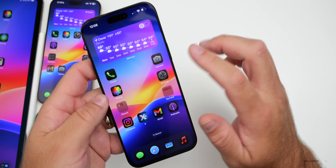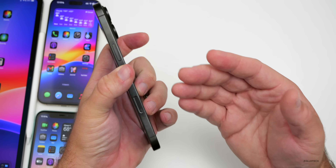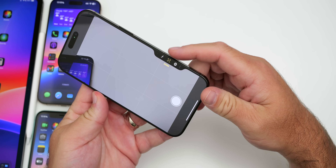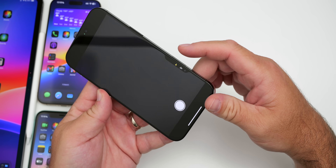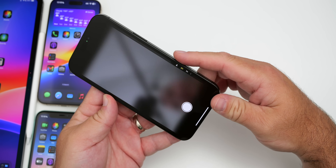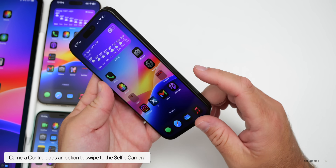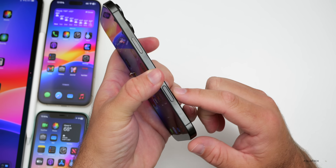There's also an update for the Camera Control button. If you double-press, you can switch between cameras, and now you can switch to ultra-wide and then directly to the selfie camera — that wasn't available before. If you have an iPhone 16, I'd love to hear if you're using this control or if you've turned it off or assigned it to another app.